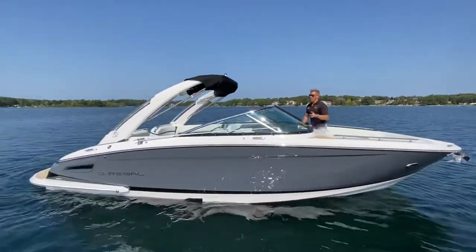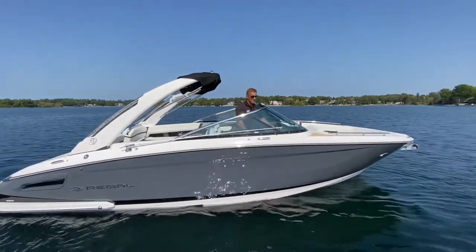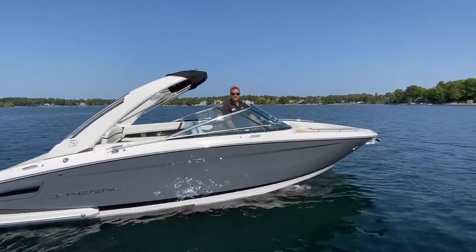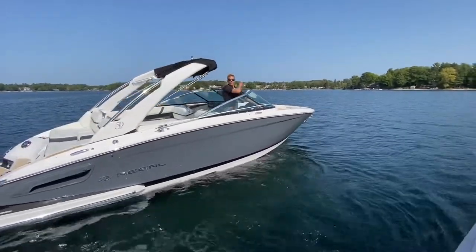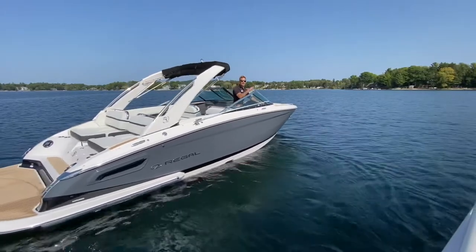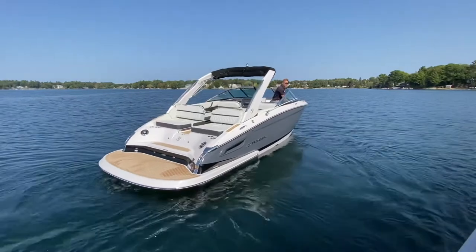One more thing — this comes with the optional bow thruster, making docking a sensation. Press the button and away you go. I love how easy this is, especially when you get caught in a crosswind — it lets you turn the boat on a dime.